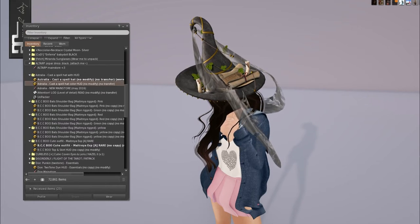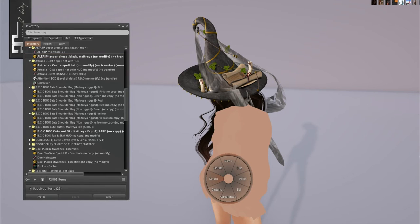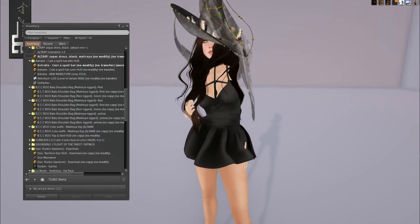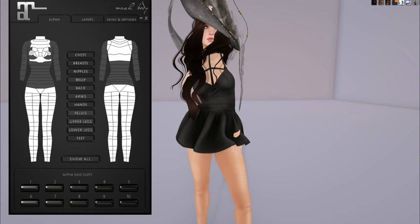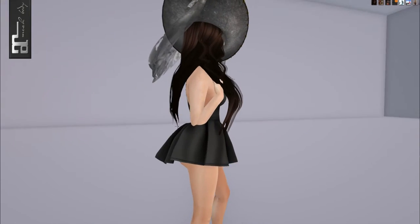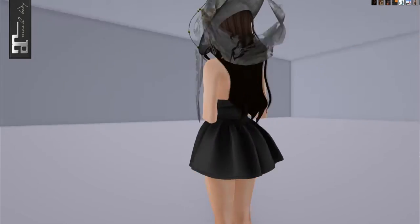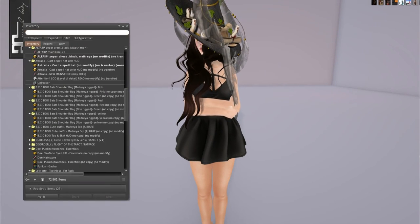From Altair we have the Zephyr dress in black, and this is a Maitreya exclusive. Oh this is so pretty — I forgot I got this. It's very tutu-like. I love it — it fits perfectly for Maitreya.